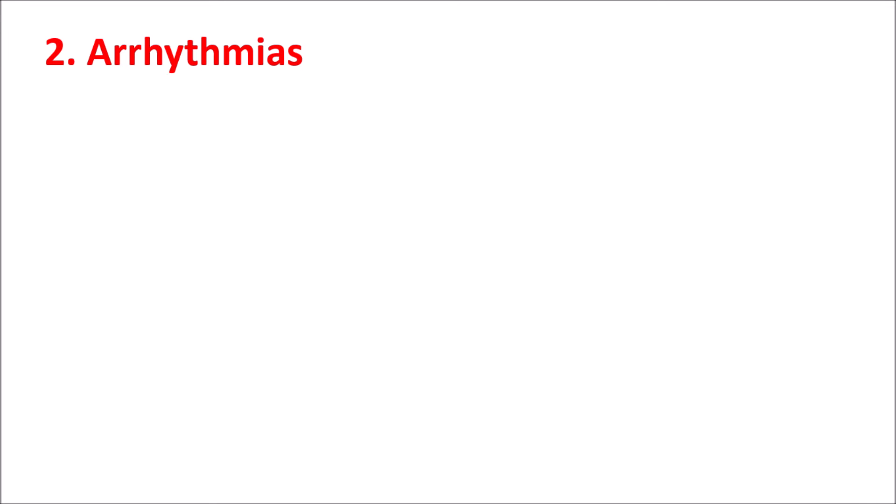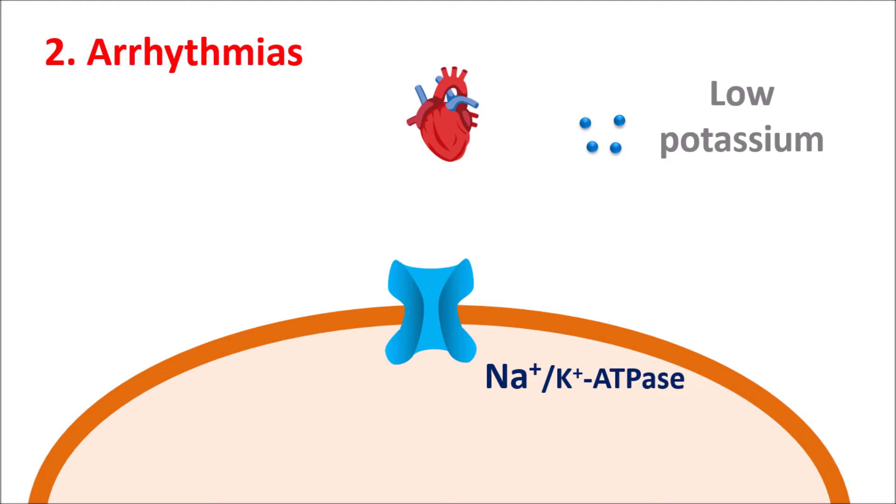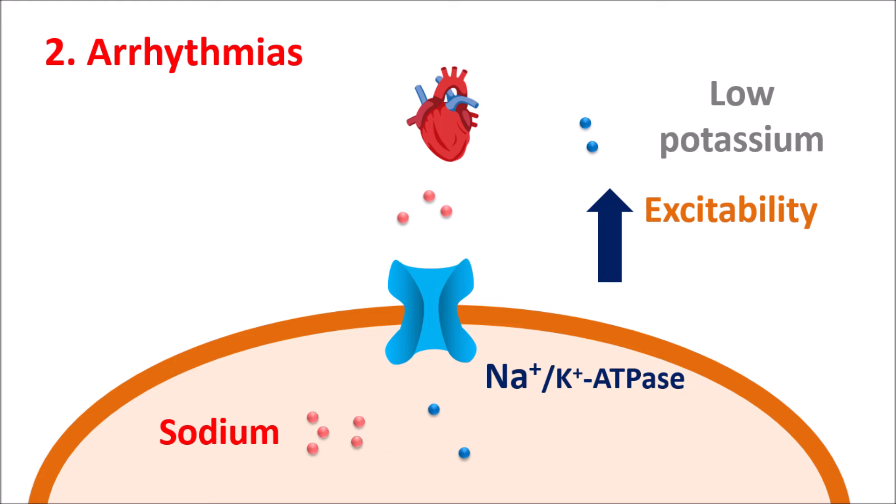The second symptom is arrhythmias. Cardiac functionality is highly affected by potassium. On the cardiac membrane, a sodium-potassium ATPase pump controls sodium levels — it is an exchange pump that allows potassium inside and sodium outside. With low potassium levels, fewer potassium ions enter, so most sodium is retained within the cardiac membrane, resulting in elevated sodium levels. This increases the excitability and automaticity of the cardiac membrane by reducing the threshold potential.